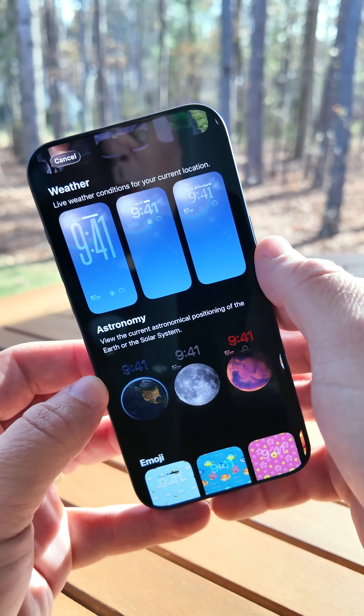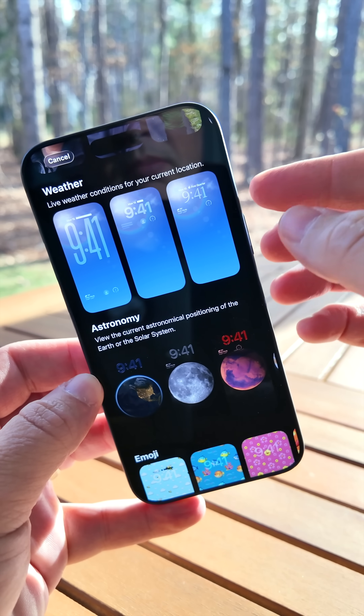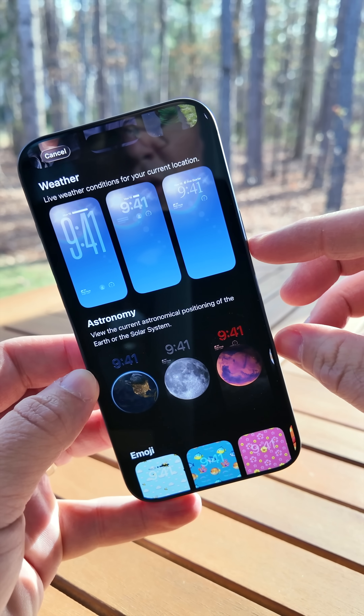If we go to add a new wallpaper, Apple has now separated the wallpaper section for Weather and Astronomy into their own respective categories.